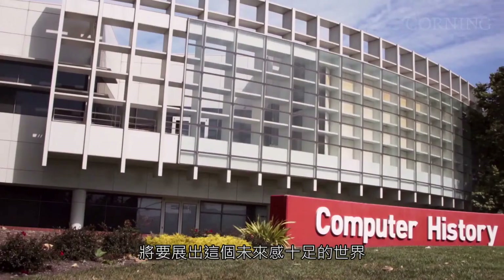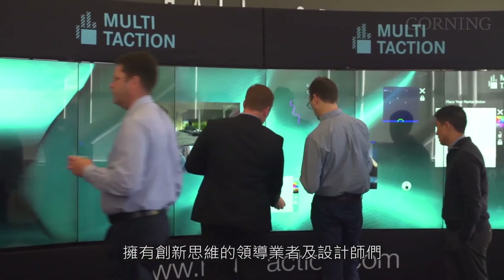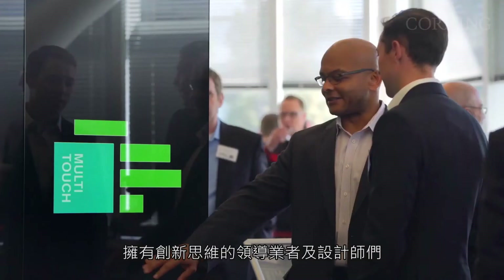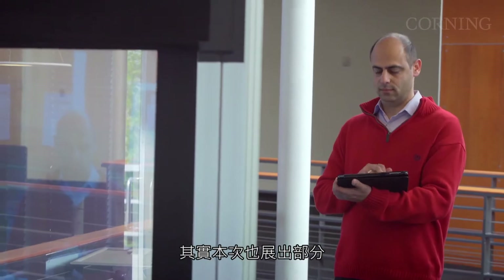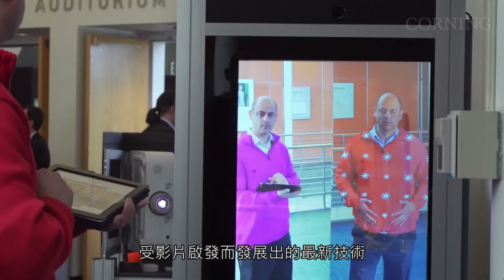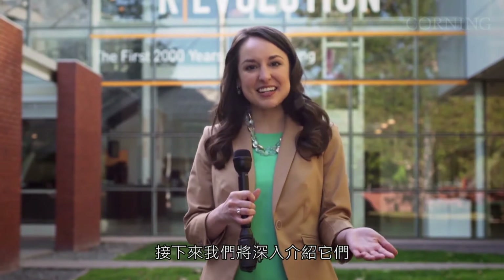Today, this futuristic world is coming together at the Computer History Museum in Mountain View, California. Here, Corning is hosting a symposium attended by innovative thought leaders and designers to discuss progress on the vision portrayed in the A Day Made of Glass videos. In fact, some of the latest technologies inspired by the videos are here on display. So let's go inside and check them out.